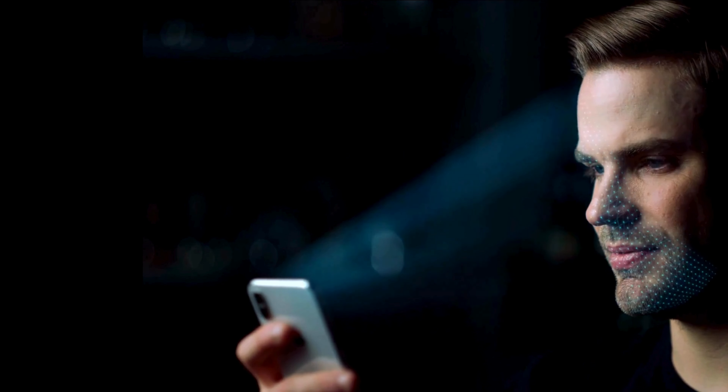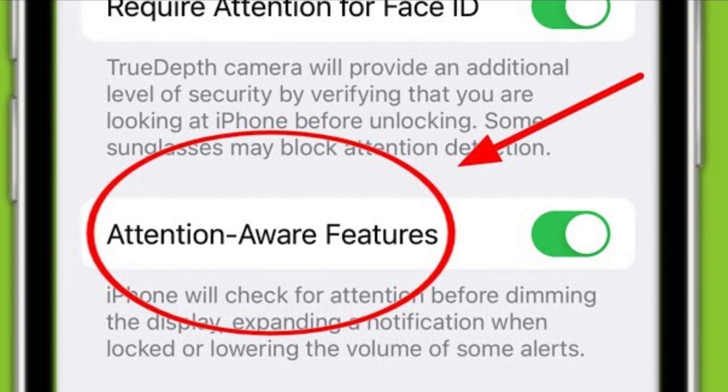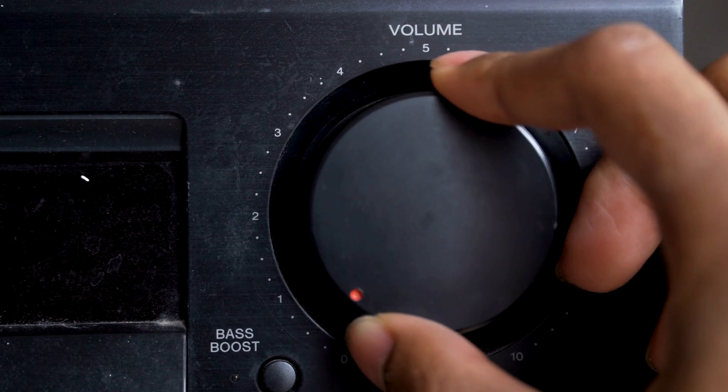Now, you might be surprised, but your iPhone's Face ID has a role to play in this ringer volume mystery. Specifically, a feature called Attention Aware. This cheeky feature lowers your volume when it thinks you're looking at the screen — it's like it's telling you, hey, you're looking right at me, so I don't need to yell. But sometimes we need that extra volume, so let's turn that feature off.